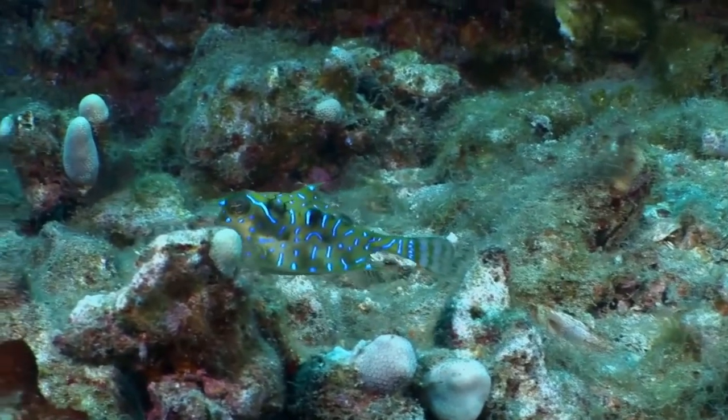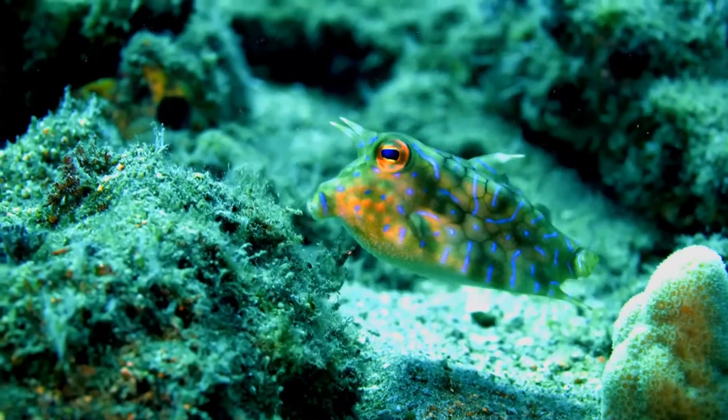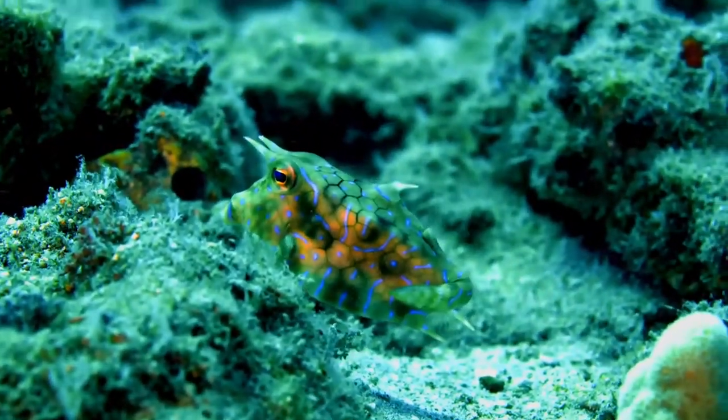Like other members of the family Ostraceidae, the thornback cowfish has hexagonal, plate-like scales which are fused together to form a solid, box-like carapace, from which the eyes, mouth, fins and tail protrude.